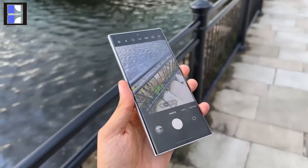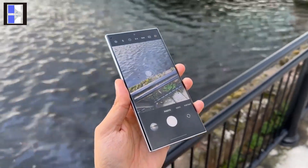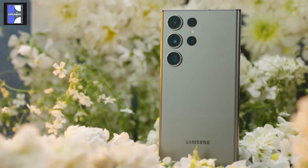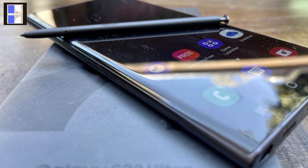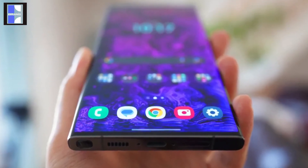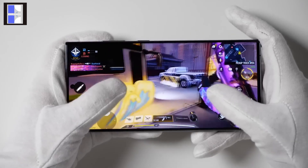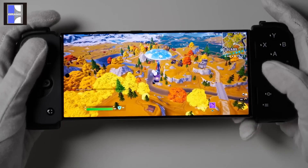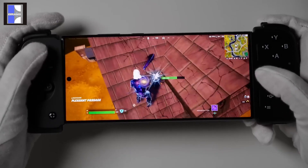The S24 Ultra will have good news for those people who don't like curved displays. Many people skipped purchasing the S23 Ultra, and one of the reasons was the curved display. Personally, I really don't understand the logic behind this — if it were me, I would definitely buy the phone with that curve. But what do you guys think about why flatter displays are better than curved ones?